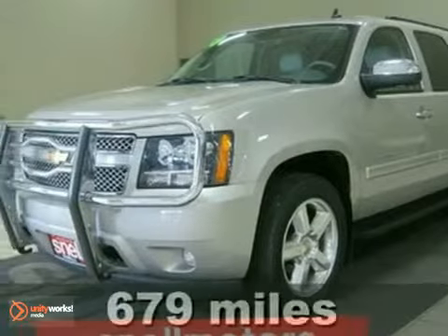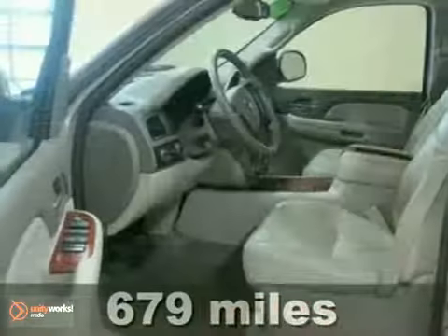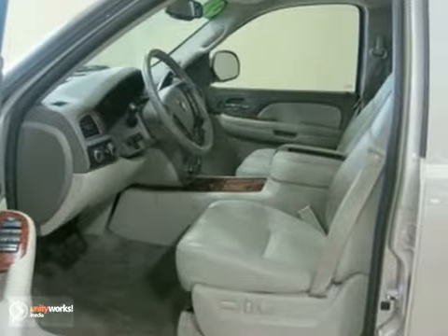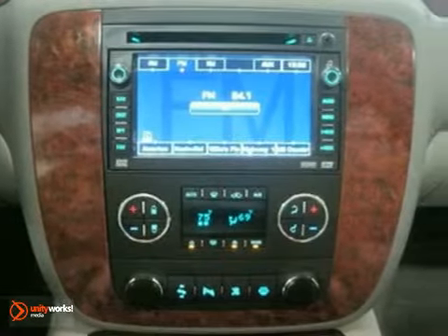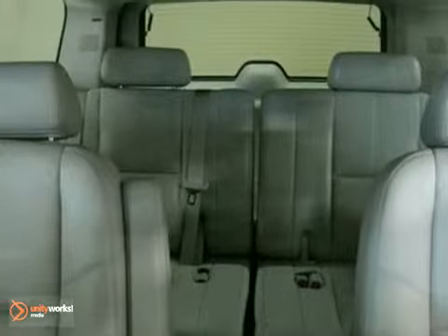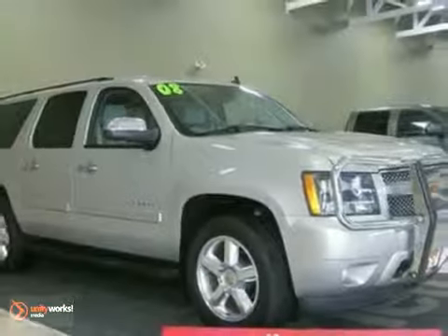It's a 2011 Buick Regal CXL Turbo with heated mirrors, keyless entry, and stability and traction control — it's bound to sell fast. It also features power-heated leather seats and a CD player. The climate control and anti-theft system only make it more attractive. Come and take a look.